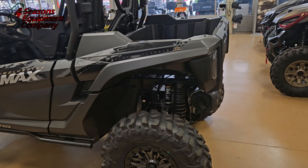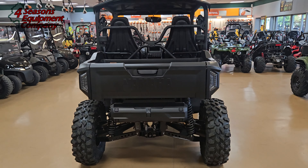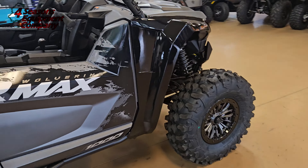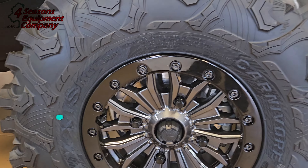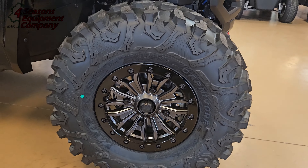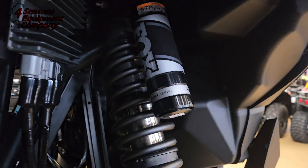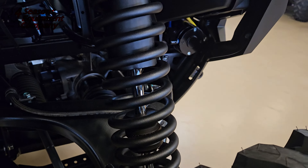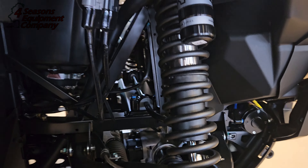On this video I will do a general walk-around real quick before we start diving into it. This unit does come standard with the Maxxis Carnivores — these are size 30s. Beautiful, good-looking tire. You got the Fox Performance Shocks with 14.2 inches of travel.